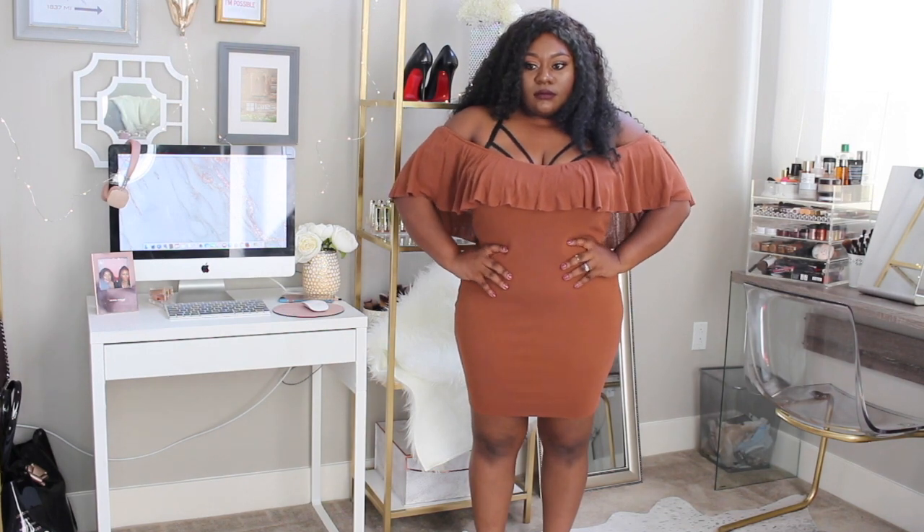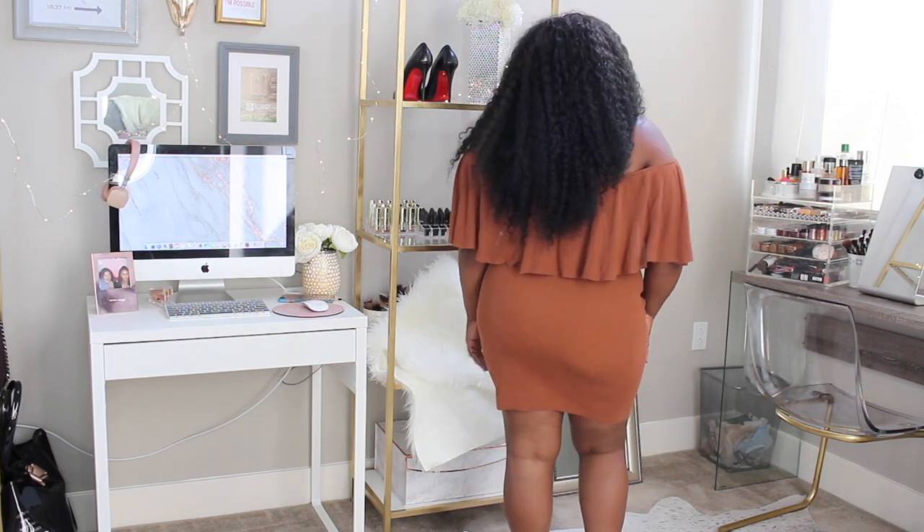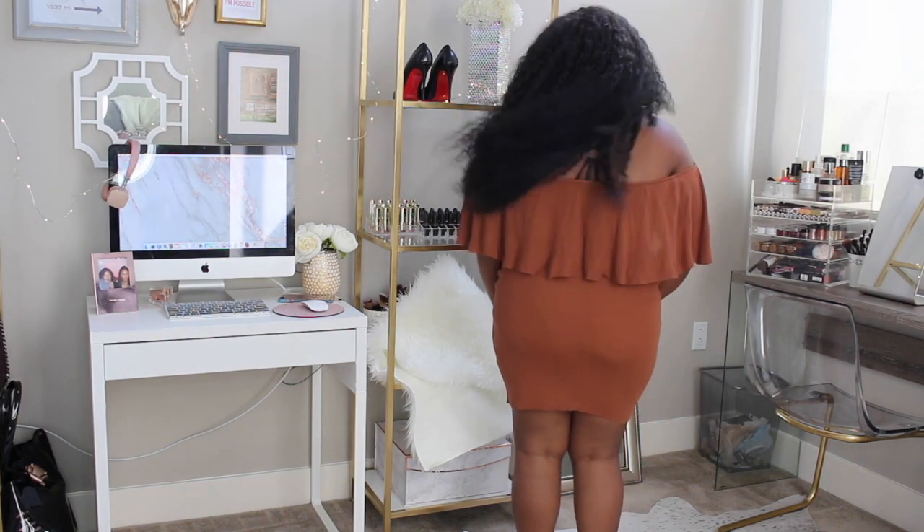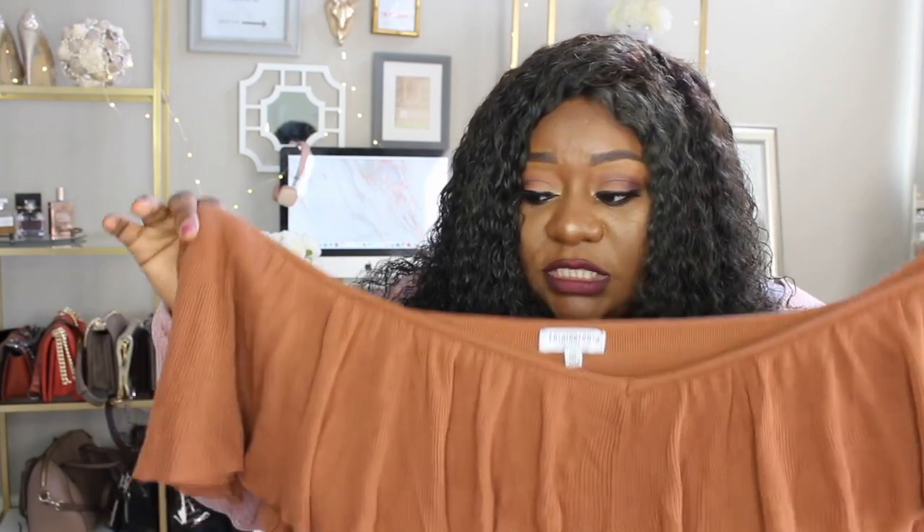The next dress I've actually worn to work. It's also off the shoulder but not as short as the previous one, so it's a bit more work-appropriate. The only caveat is if you have a bigger chest and work in a conservative environment, I wouldn't fully recommend it — but I have a larger chest and no one said a word. It's a beautiful camel tan color, which is basically my staple fall color, and it comes down to just a little above my knee. I really like this dress.